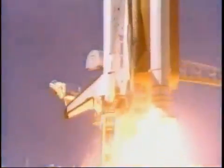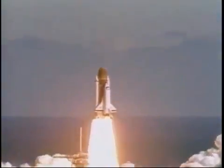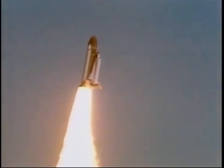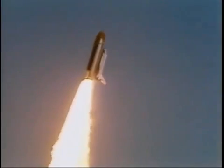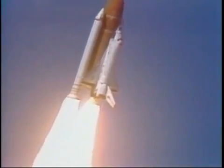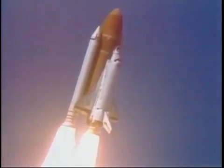Liftoff of the 25th Space Shuttle mission and it has cleared the tower. I have the engine now control program. Roger roll, Challenger. Good roll program confirmed. Challenger now heading downrange.